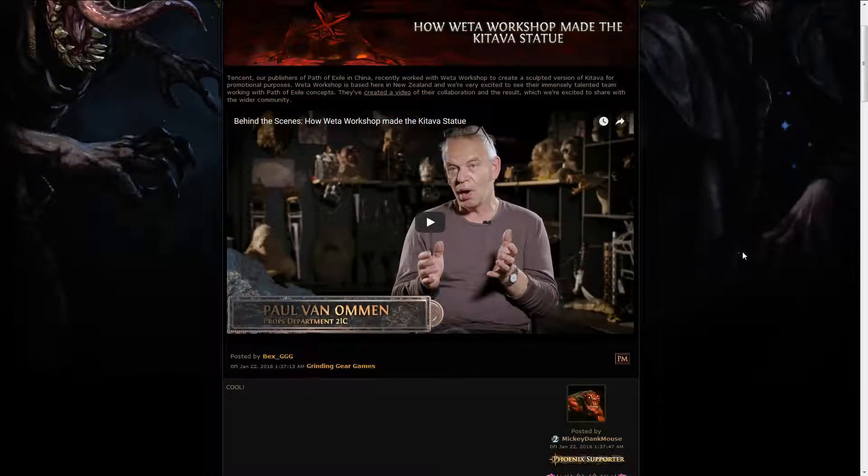The first news this week is a video made by the guys at Weta Workshop, who worked in collaboration with Tencent to create a sculpted version of Kitava for promotional purposes, and the end result is absolutely amazing. I highly recommend checking this video out — it's just about four minutes long, and it's pretty much your only chance to see how Kitava is made from the waist below.